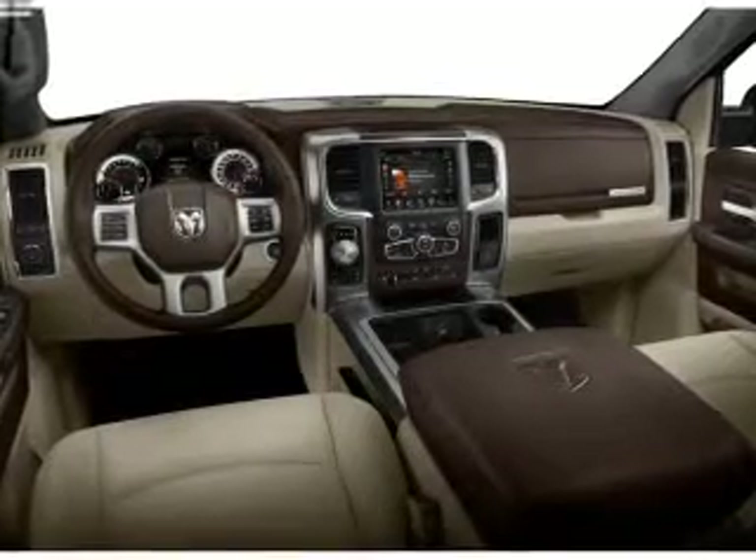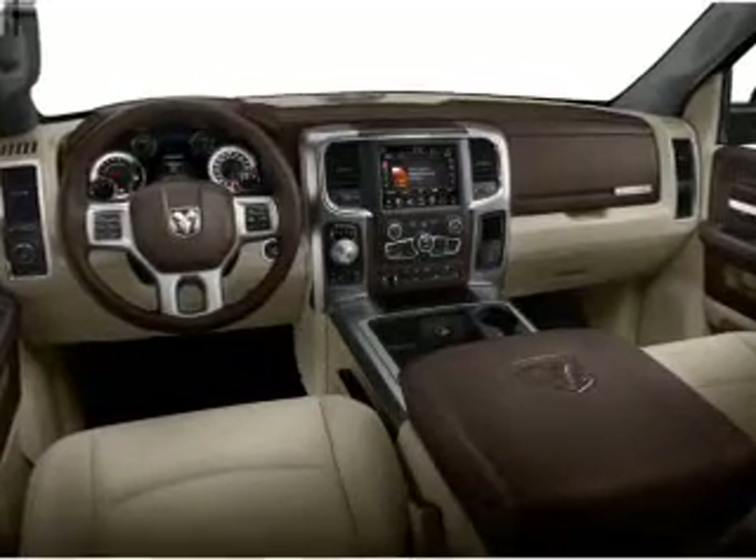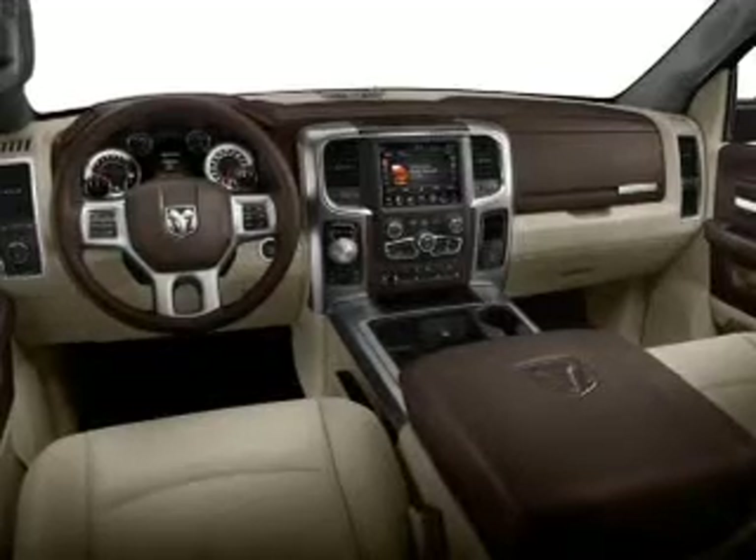Low tire pressure warning. Our website offers more information on all of our vehicles. Call us today to start test driving.